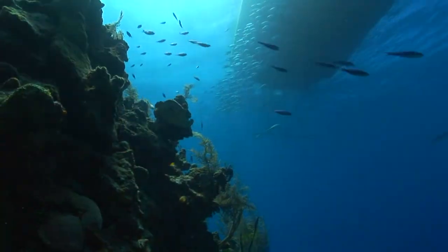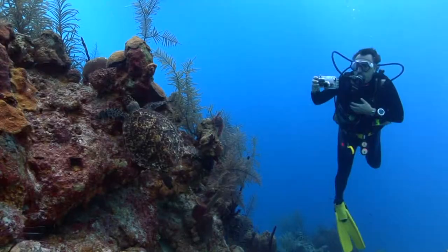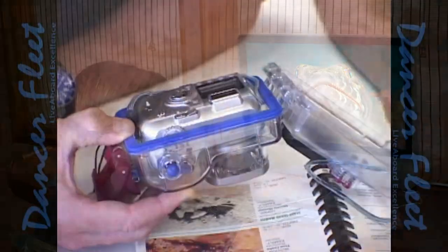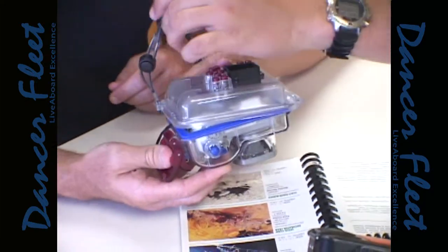To round out your experience and make your friends at home jealous, you'll need photos. If your spouse forgot to pack your camera again, no problem. Dancer Yachts can introduce you to digital underwater photography with rental cameras and instruction by an onboard photo pro.